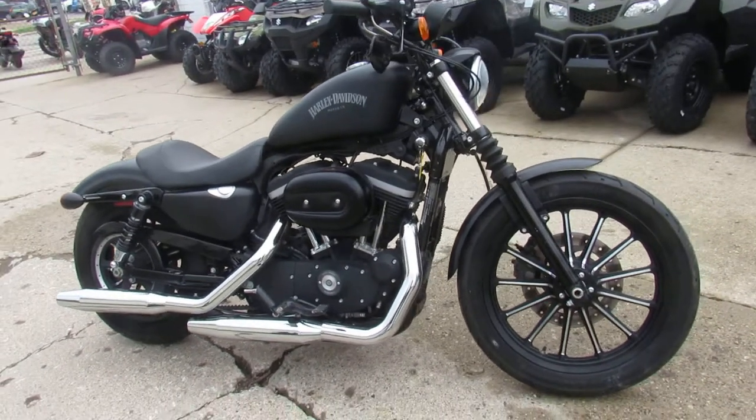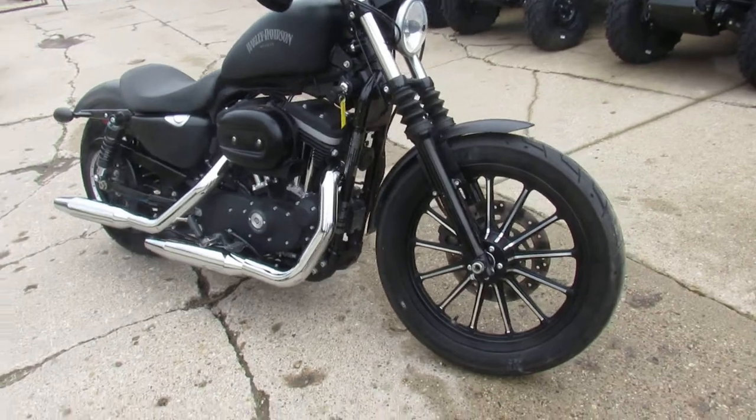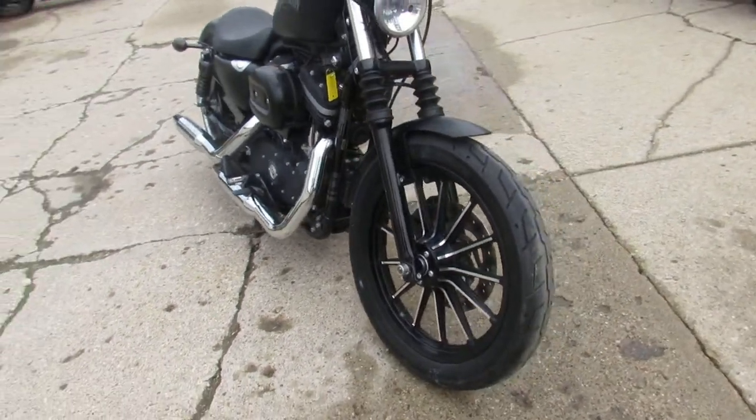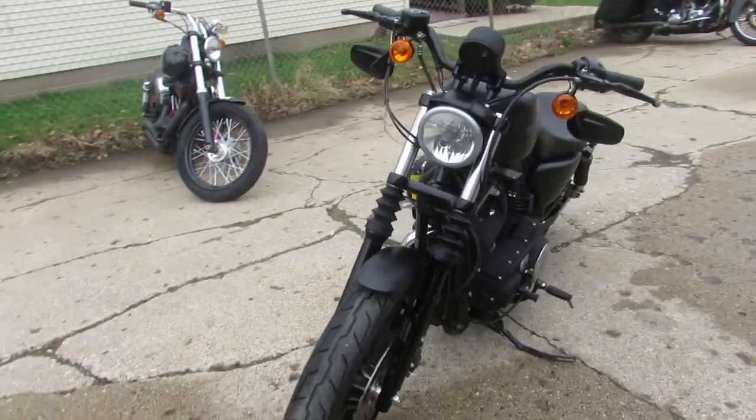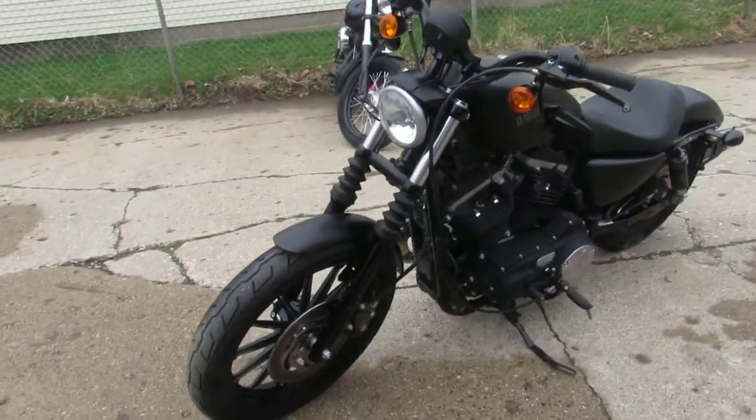It's Approval Power Sports doing some videos on our used Harleys. We've got over 400 used Harleys in our showroom. It's springtime, it's riding season — 65 degrees out, it's just beautiful. These things are flying out of here.